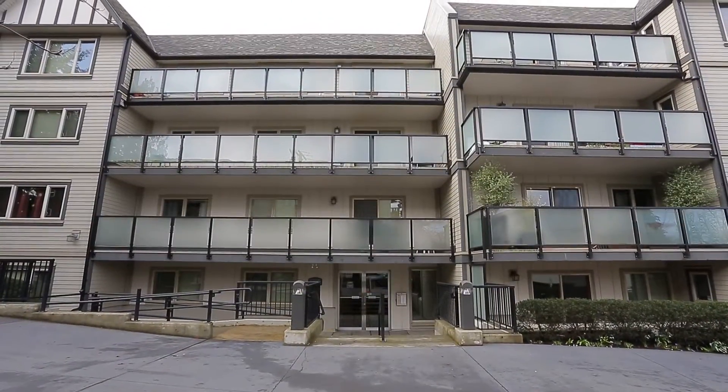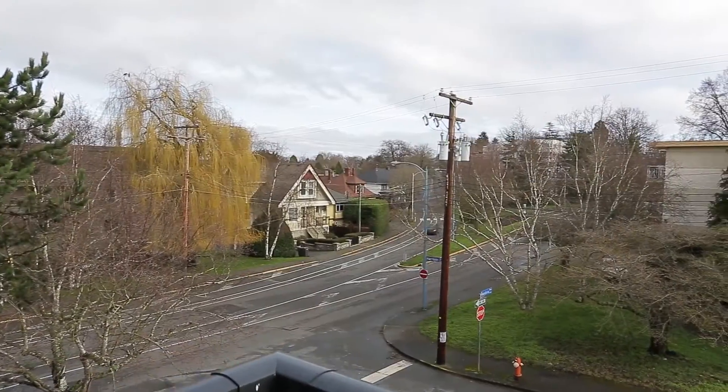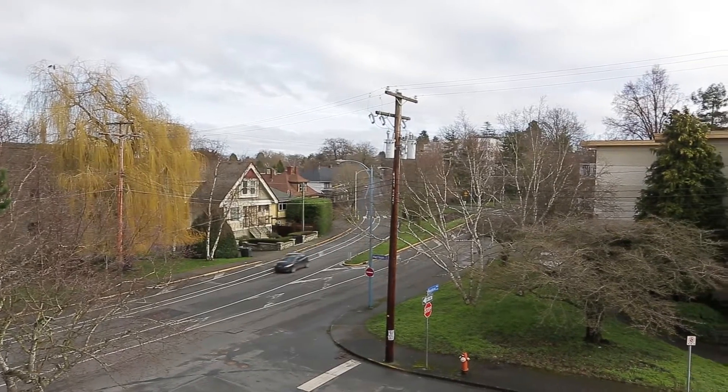Welcome to 307-1436 Harrison Street on the edge of beautiful downtown Victoria, British Columbia.